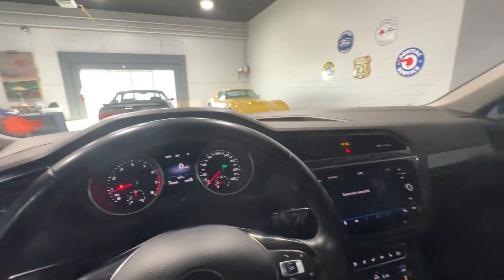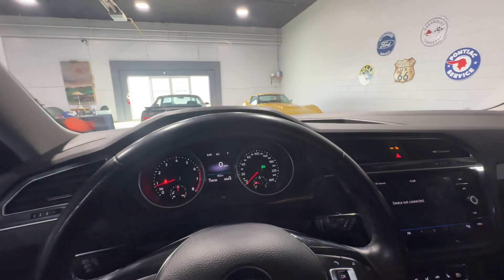The interior of this vehicle is a beautiful black leatherette that seats a total of five people. This is the 2018 Volkswagen Tiguan from Aero Motors.